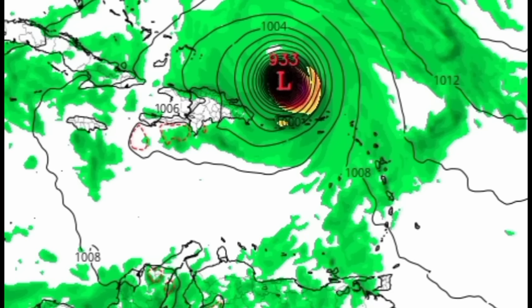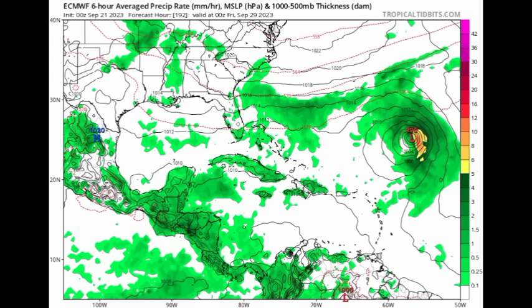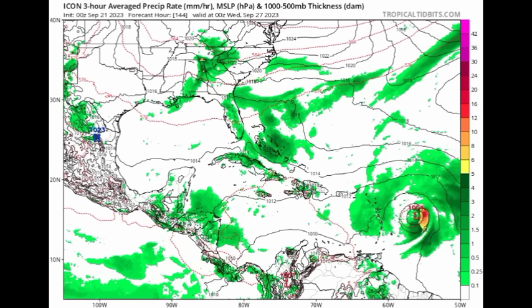Going to the Euro model now — the Euro is now expecting some more development from this system, which it wasn't showing much of yesterday. We do see it developing, but take a look at that front: there is some weakening in the region, and it's going to allow for a track up to the north. So the Euro is expecting the system won't be entering the Caribbean but will make that turn northward before it gets the chance to do so.